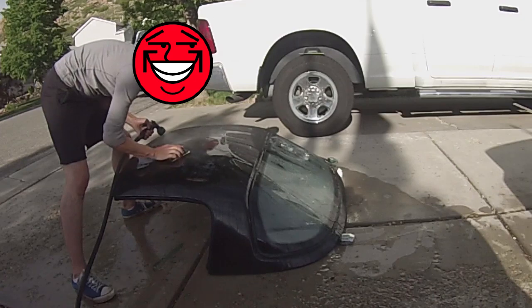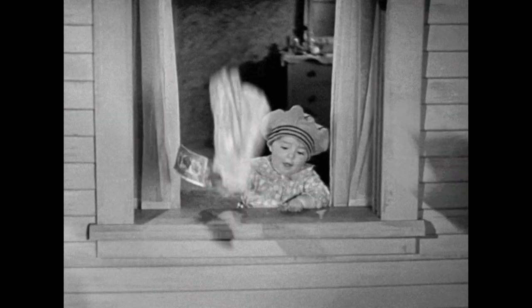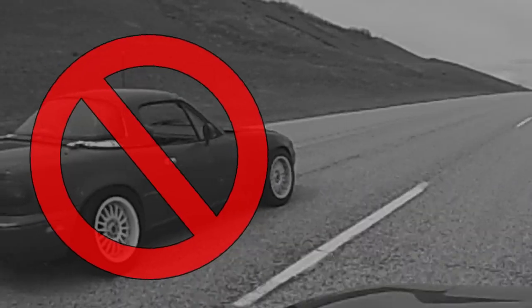The removable hardtop sounds like a good idea, but it's a real pain to pop it on and off. And unless you're like 7 feet tall, it's gonna take two people to do it. They're not cheap either, so don't even bother buying one if your soft top is any good. 99% of a hardtop's life is gonna be spent propped up against the wall gathering dust anyway. And if yours isn't, you're doing it all wrong.